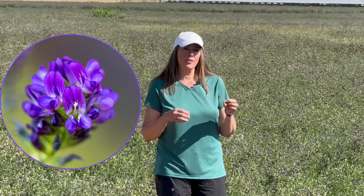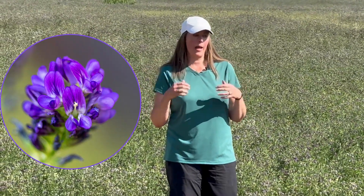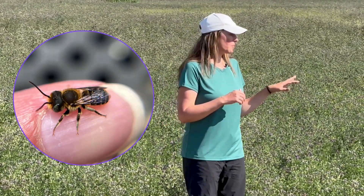These little leafcutter bees are the only bees that can pollinate alfalfa. These little purple flowers have a pistol on them, and when the big bees try to pollinate it, the pistol whips at them and makes the other bees fly away. But leafcutter bees are so teeny tiny they can pollinate all these small little purple flowers everywhere.